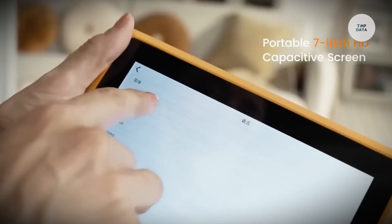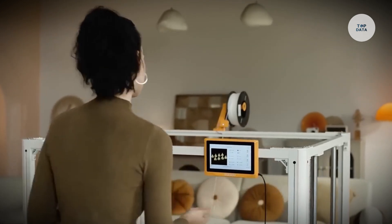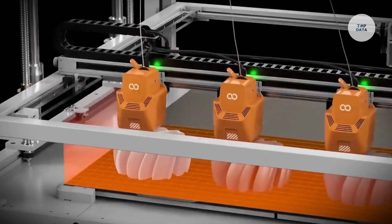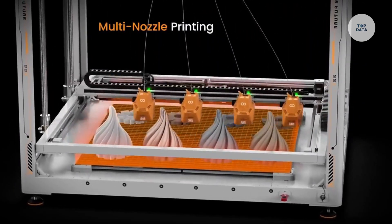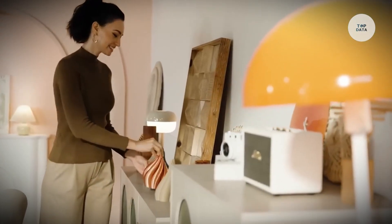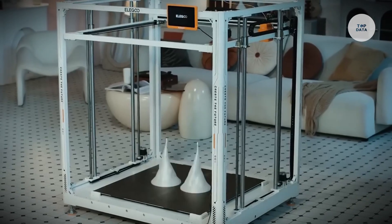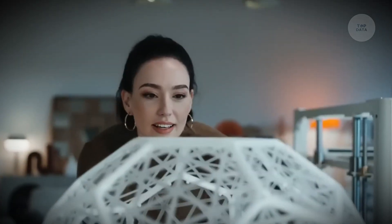The printer supports multicolor printing, allowing for intricate and vibrant designs. Priced around $2,500, the Orange Storm Giga combines size, speed, and affordability, making it an excellent choice for ambitious projects. Users appreciate its robust construction and improved firmware, making it a reliable tool for various applications.